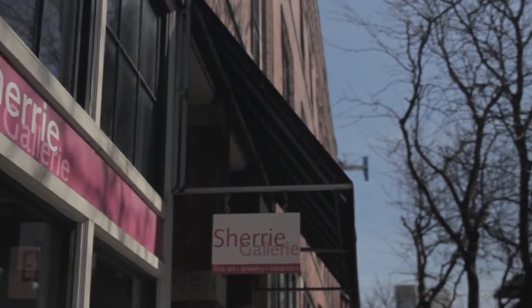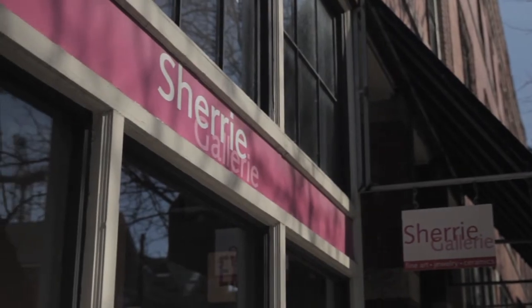I've had a gallery in the Short North for over 27 years now. This mural project is celebrating young artists — all the artists are under 40. Laney may be one of the youngest artists that I show in the gallery.